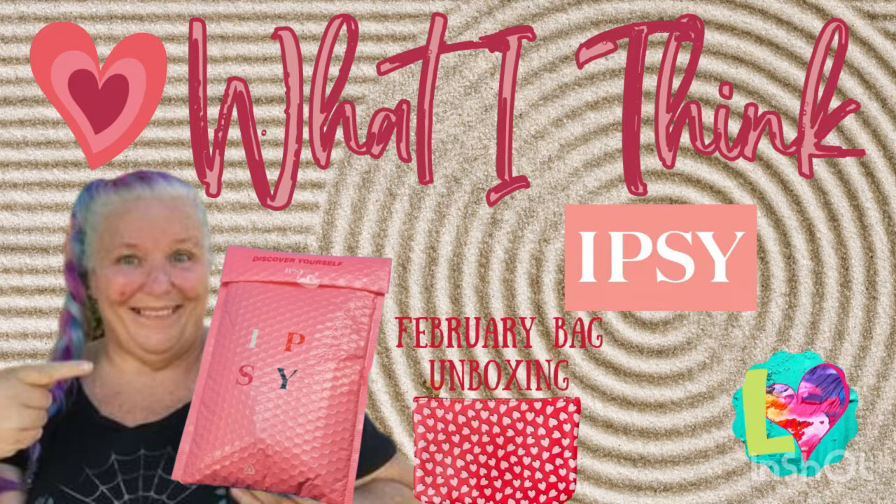We got our February Ipsy bag, so let's unbox it together and see what we like.